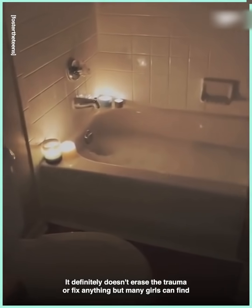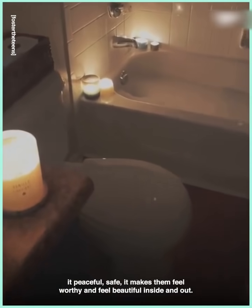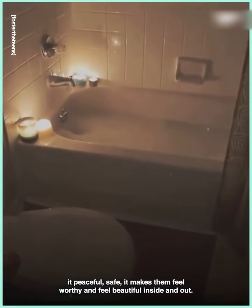It definitely doesn't erase the trauma or fix anything, but many girls find it peaceful, safe — it makes them feel worthy and feel beautiful inside and out.